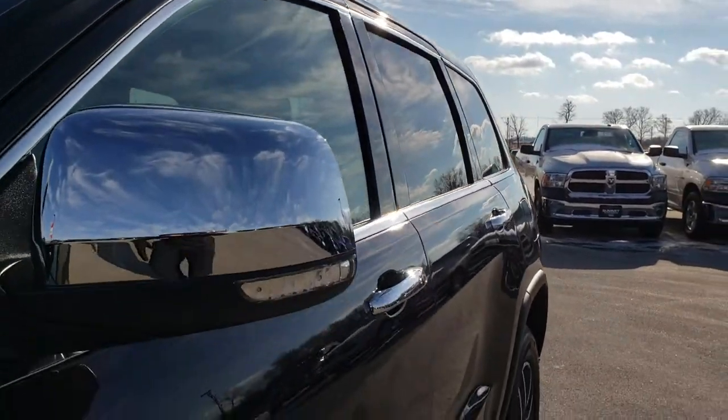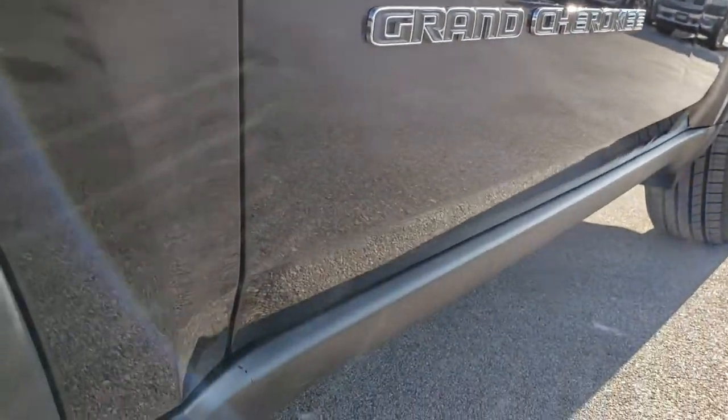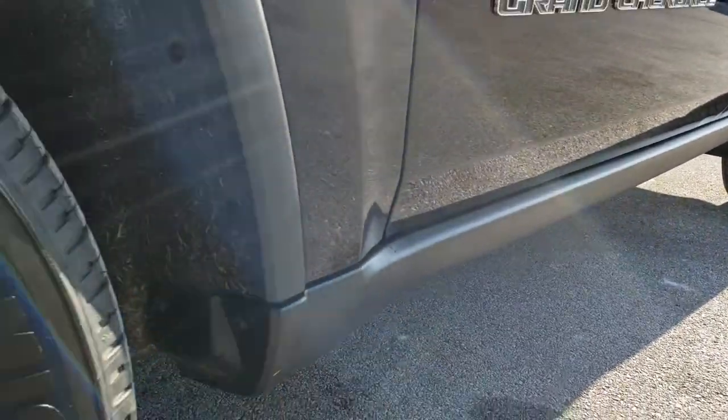We shoot all of our videos in 1080p, so if you have HD capabilities on your computer, tablet, or smartphone device, turn them on right now because it is like you're right here looking at the vehicle with me.